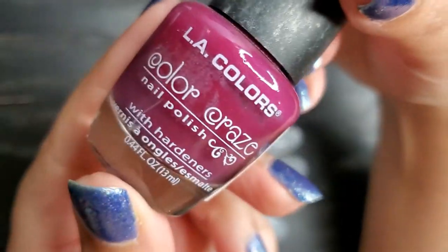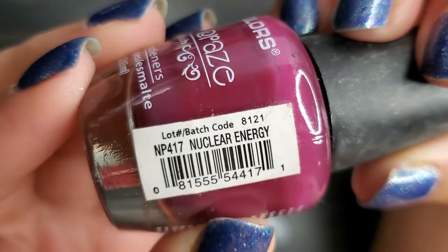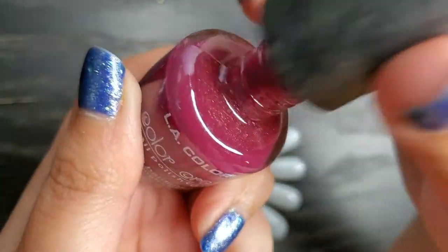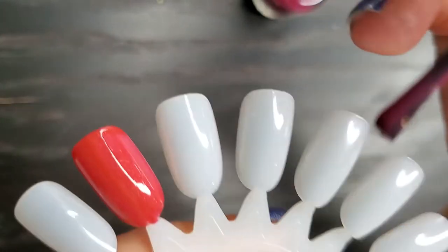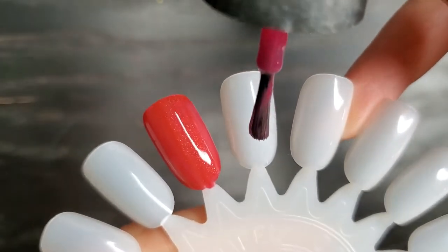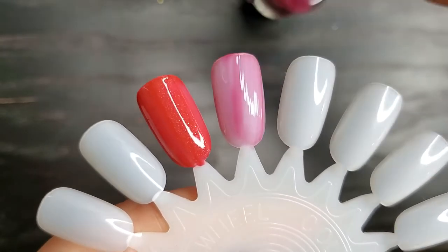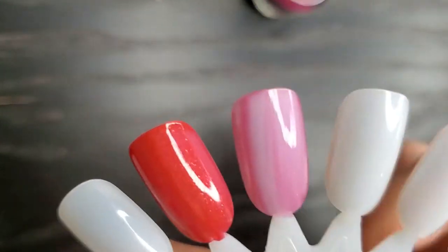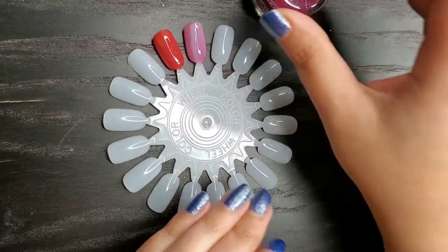Up next is LA Colors Color Craze nail polish in the shade Nuclear Energy. I don't have many polishes from this brand — I know they're available at Dollar Tree but I've never picked them up. I only have one glitter from them, which is my Fourth of July glitter topper. I like the brush though. This is going to be sheer but I love the color. Not bad — quite a bit sheer but workable, hopefully it builds up.